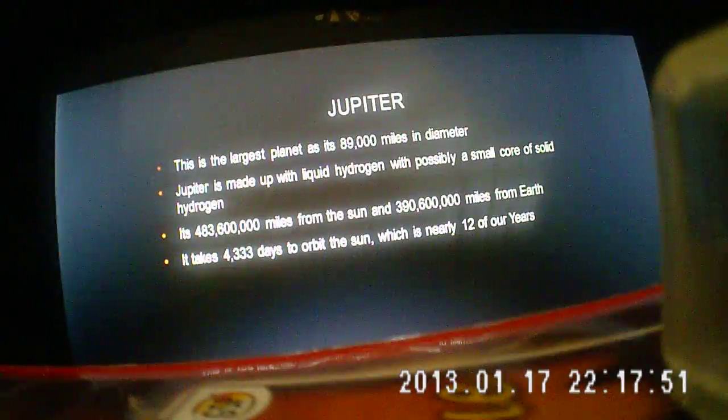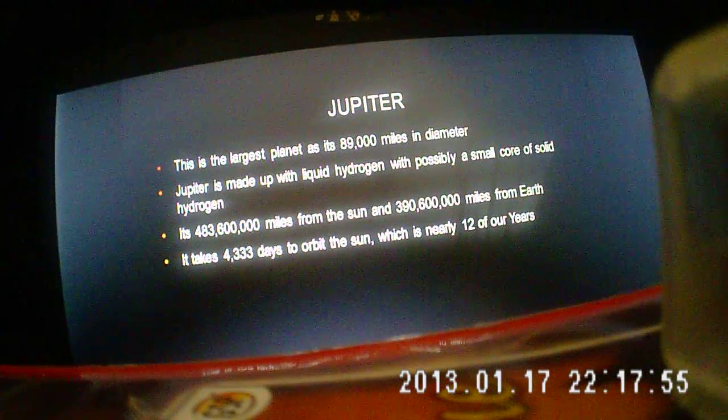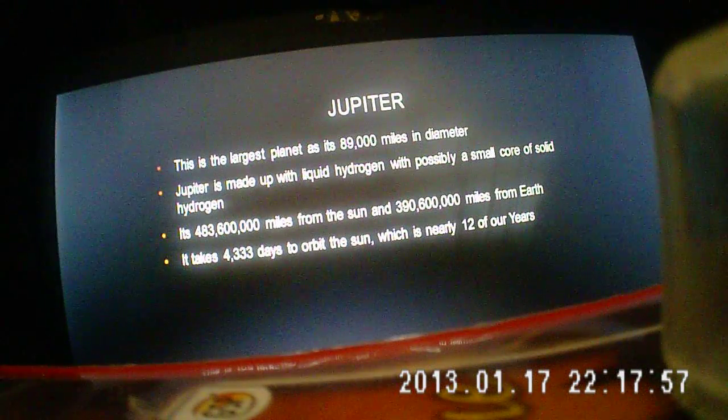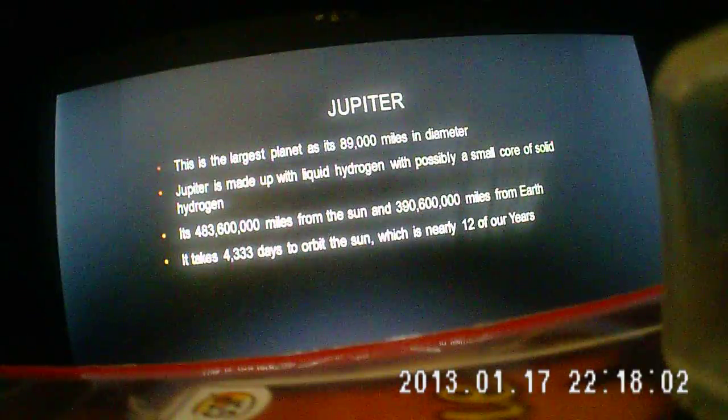It takes 4,343 days to orbit the sun, which is nearly 12 years here on Earth. That takes a long time.